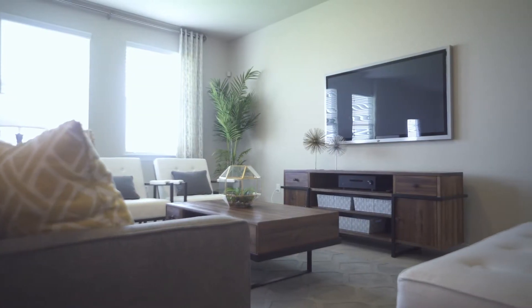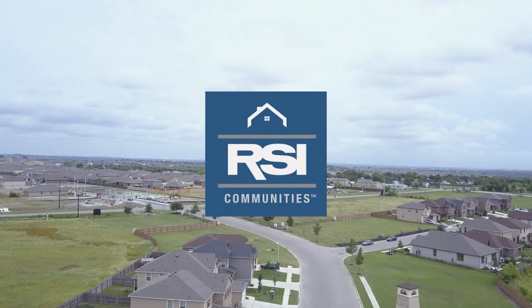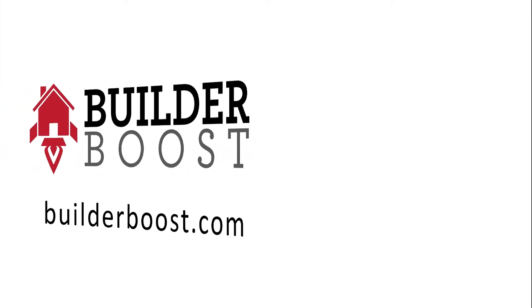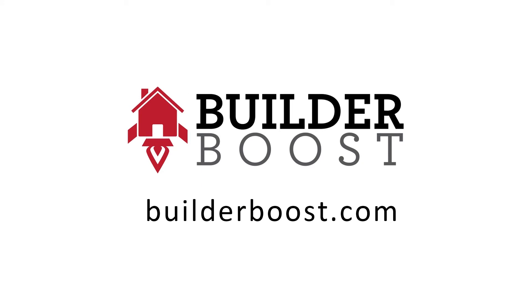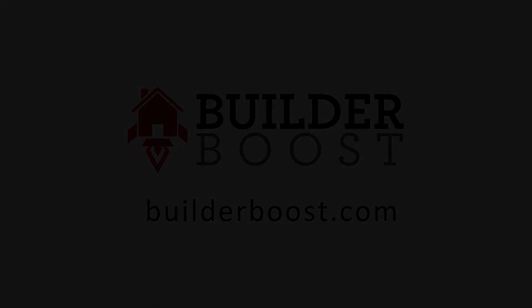The families coming in are really receptive to this type of product. So please come out and see me here at Legend Point. Let me show you this beautiful RSI Community and help you through just an extremely easy home buying process.